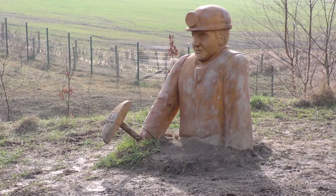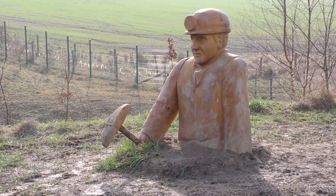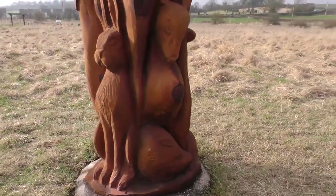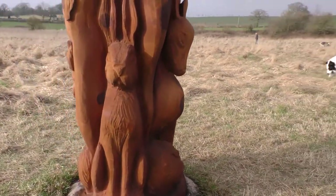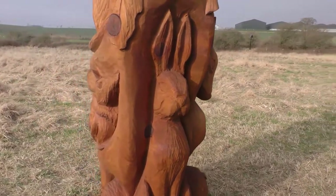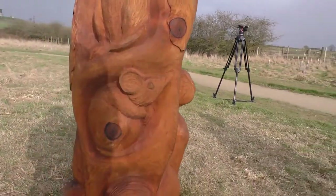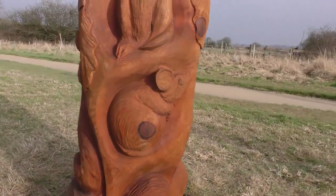It's nice to do local work as well because I'm based in Derbyshire and living in Wirksworth, and my workshop's at Crich Tramway Museum, so I'm not far away. It's quite nice to have local sculptures — it's quite nice to give something back really.